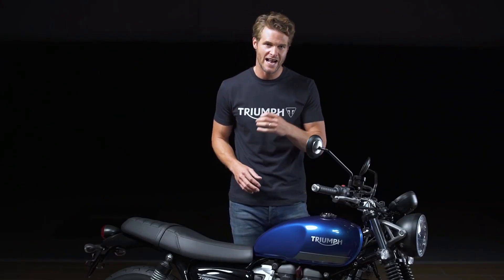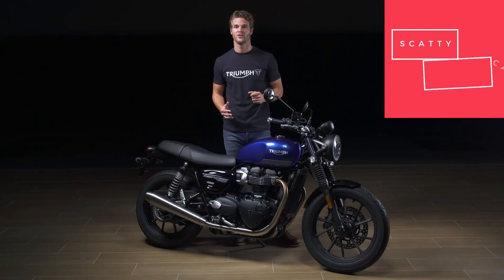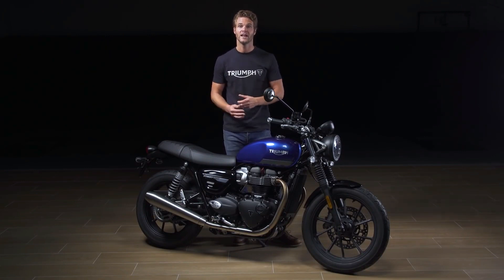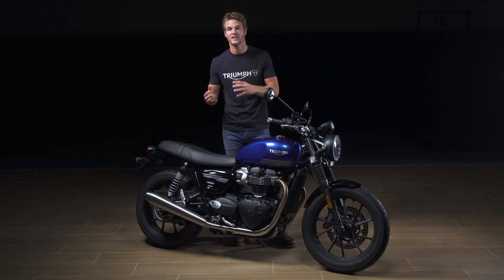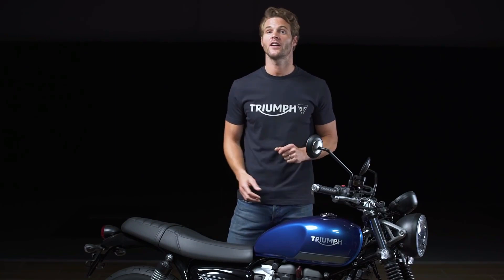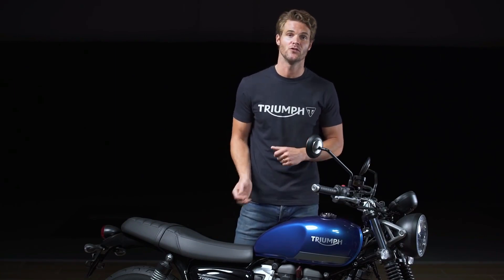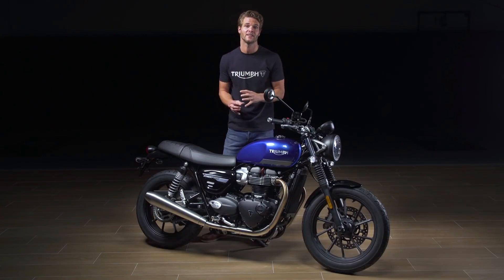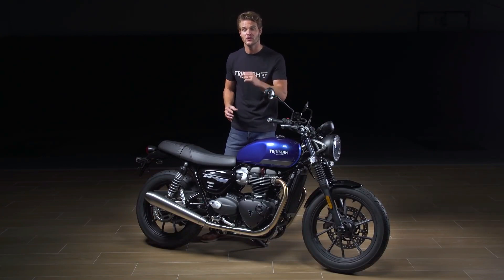All accessories have been designed and engineered alongside the bike for perfect integration and tested to the same standards. The 2021 Street Twin is available in three colour options: Cobalt Blue, Matte Ironstone and Jet Black. It comes with a two year unlimited mileage warranty and a long 10,000 mile or 16,000 kilometre service interval. For European markets, a Street Twin can be fitted with an A2 licence kit, which can easily be removed by the dealer to put the bike back to full power. So there you have it — the new 2021 Street Twin, Triumph's most successful custom classic, beautifully evolved for a new generation.